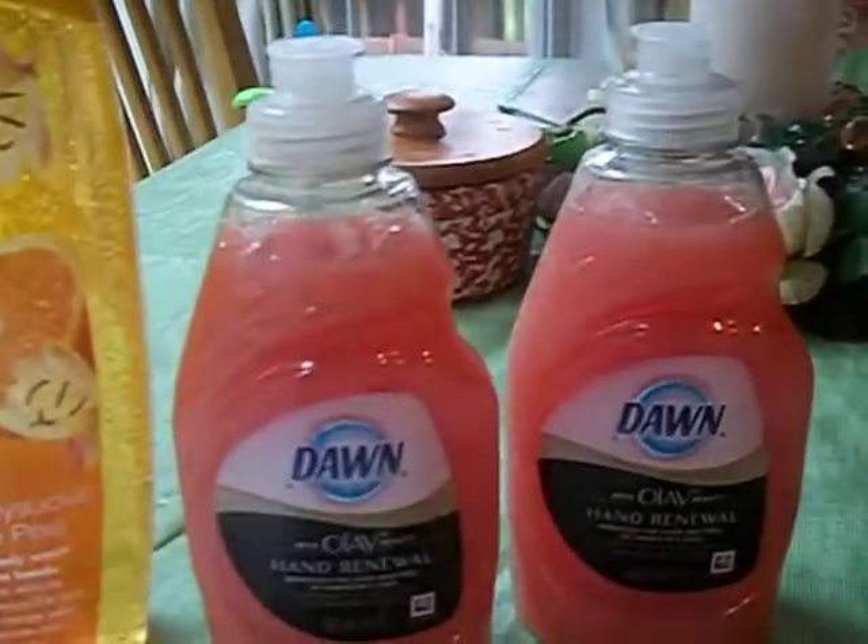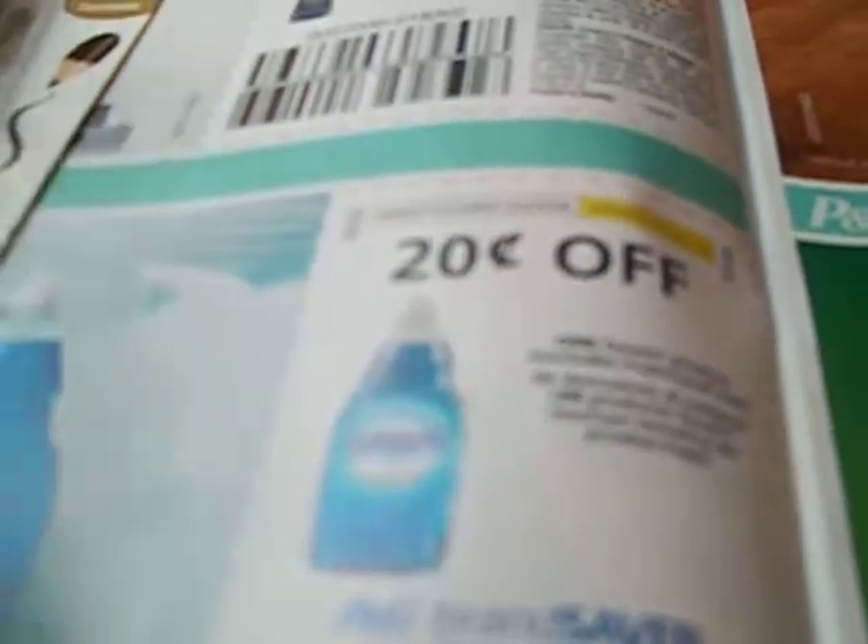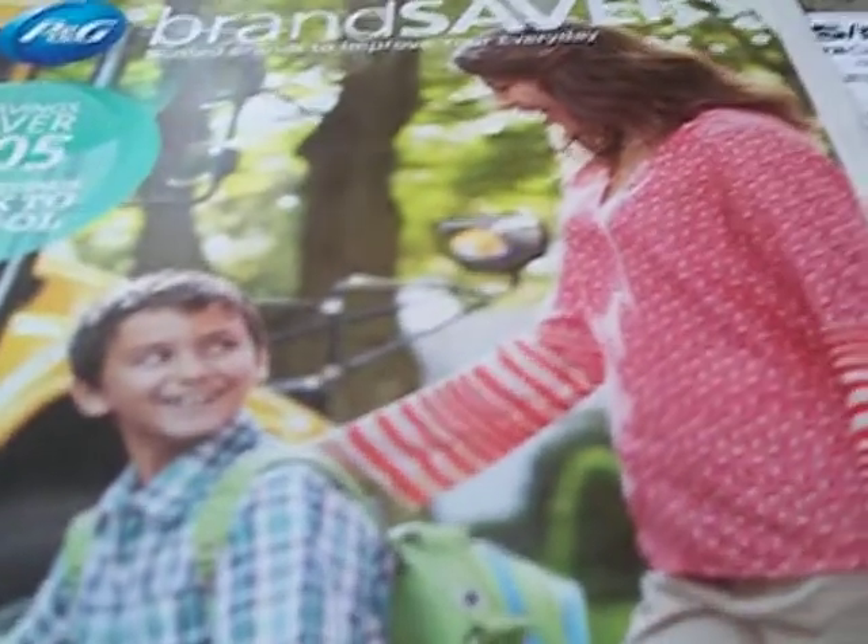Then I picked up two of the Dawn Olde Volet Hand Renew and I used a 20% off coupon that was in this P&G insert right here — the one with the lovely lady and her son.